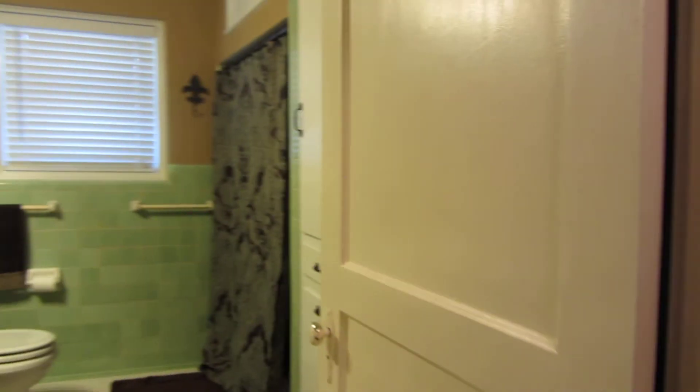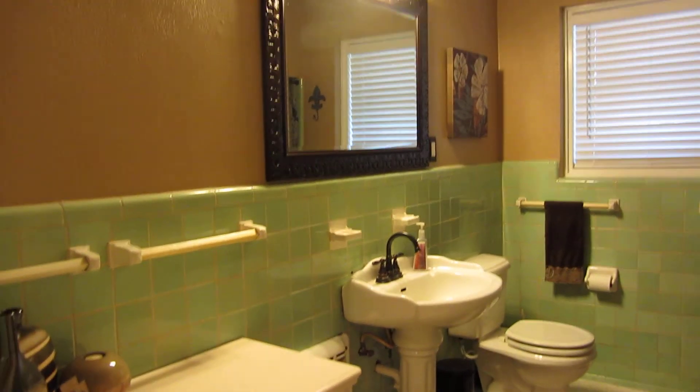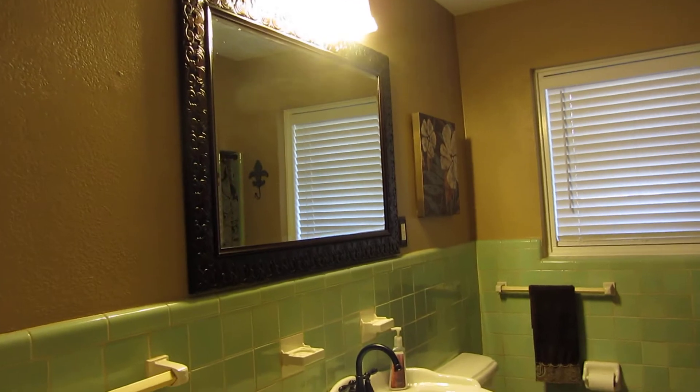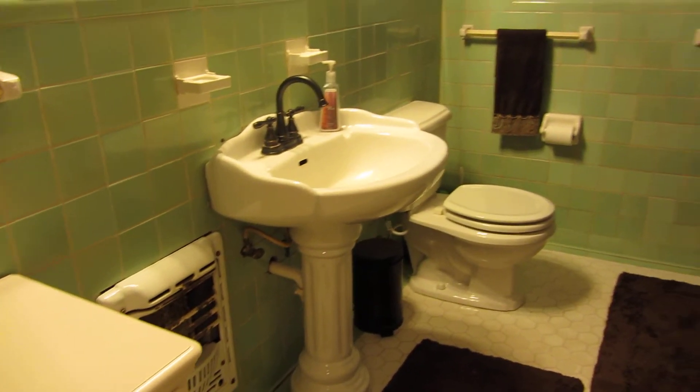To my left is the other bathroom. It has an updated light fixture, mirror, pedestal sink, and new faucet.